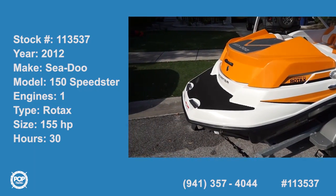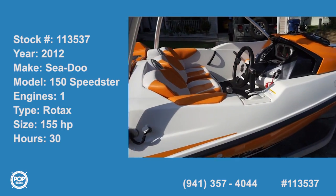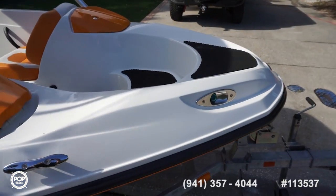Hi folks and g'day! Andy here with Pop Yachts. We're lucky enough to be looking at a beautiful 2012 Sea-Doo 150 Speedster, always maintained by the original owner.